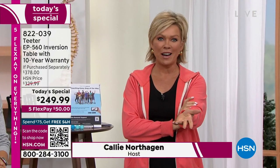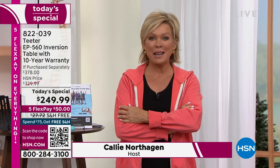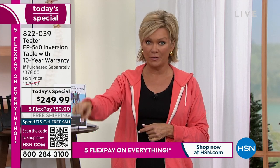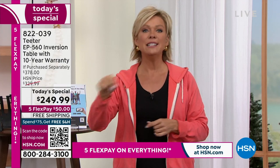I am just beyond excited to make this Today's Special available to you today. Welcome to this hour. I'm Callie Northhagen. It has been 25 years since we've been offering this amazing piece of equipment, and in 25 years we've never done it as a Today's Special — ever. 25 years ago we sold a different version at $299.